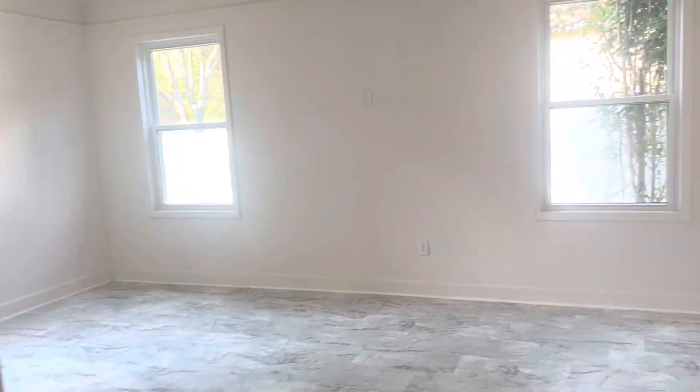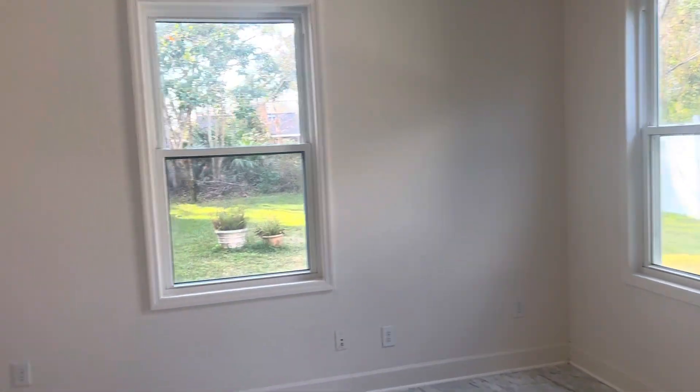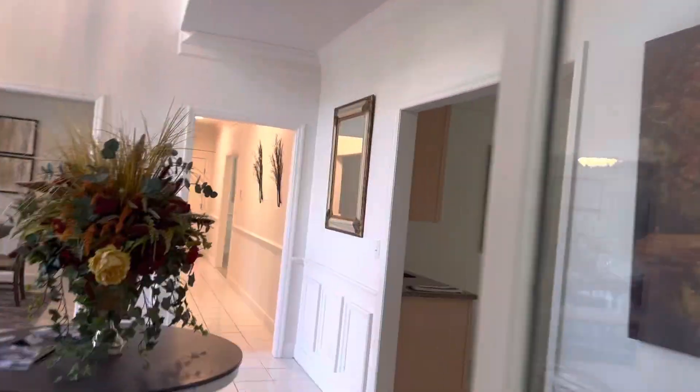Into one of the office spaces here, and we'll continue through the downstairs.